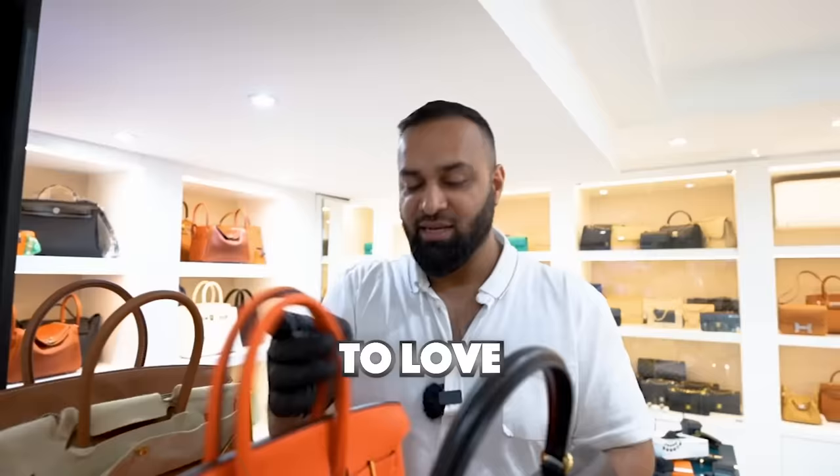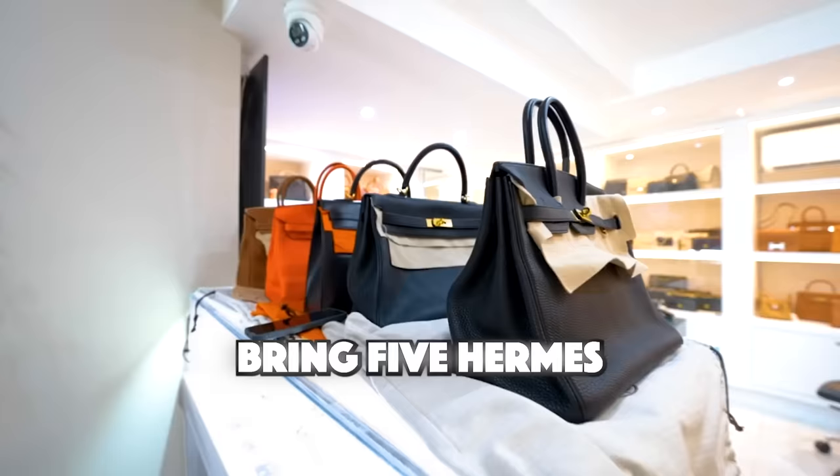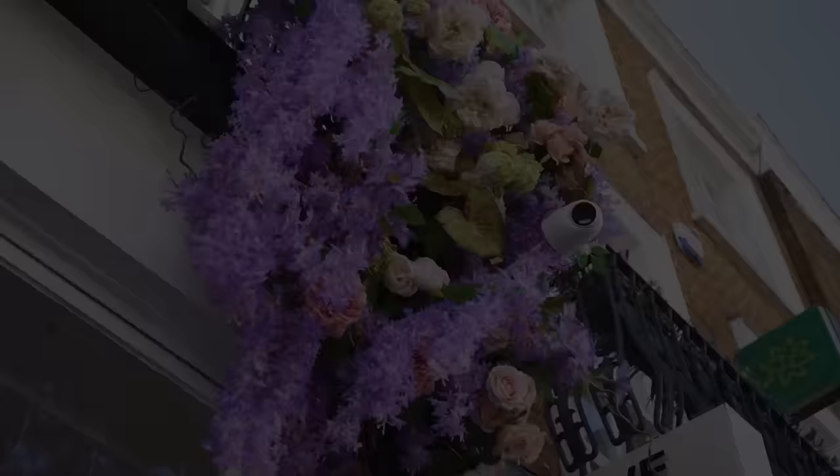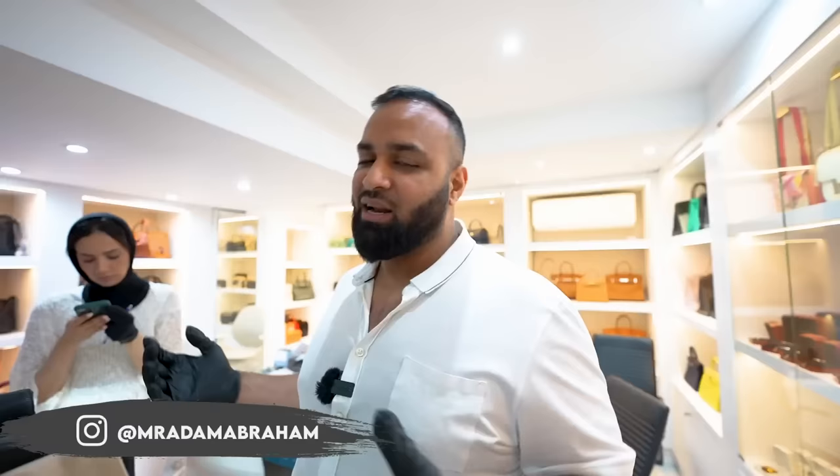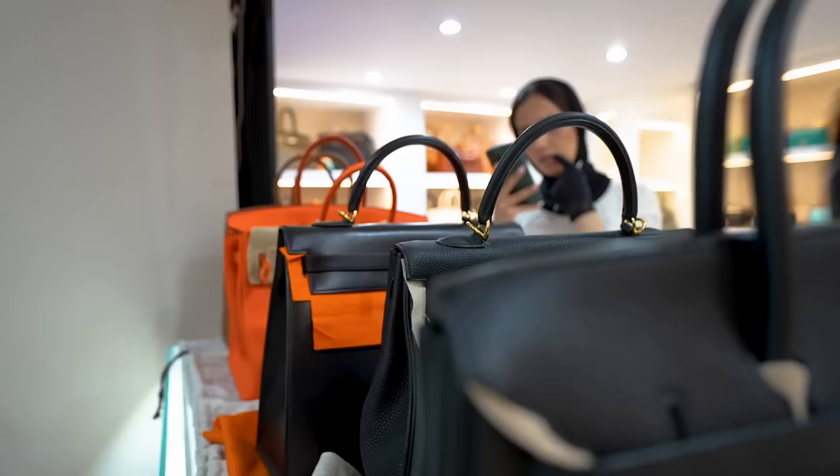Let's head over to Love Luxury headquarters where this lovely couple bring five Hermes to sell to us. Today we've had a client walk in with five Hermes bags. Let's see if we can get a deal done. My name is Susan. I've come to Love Luxury to sadly hand over five beautiful Hermes bags.